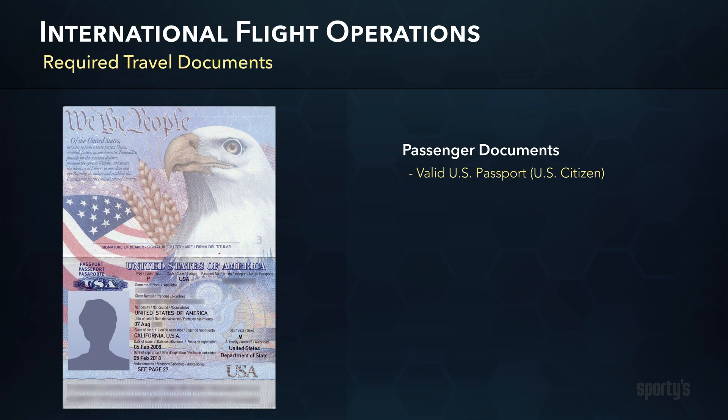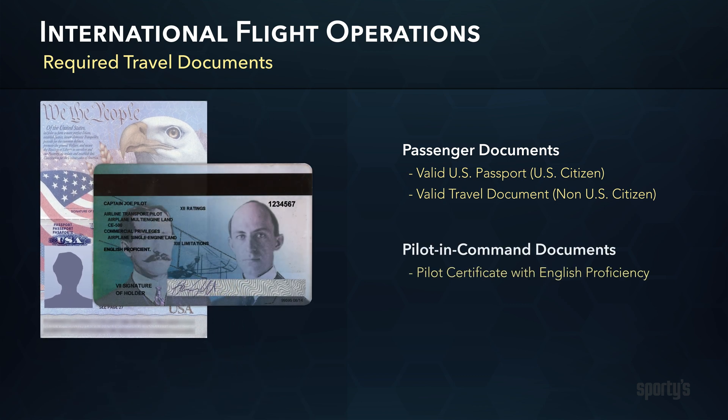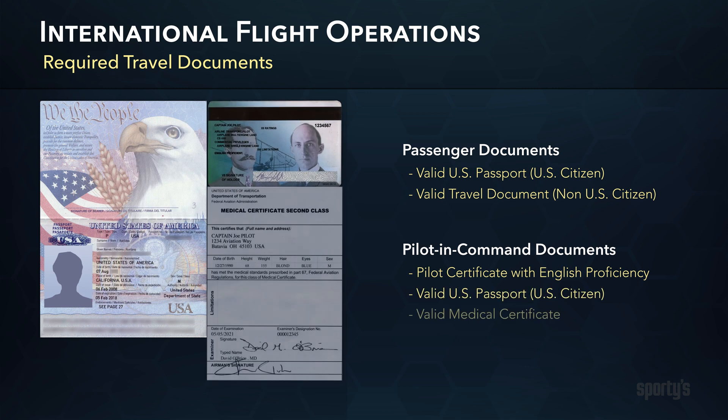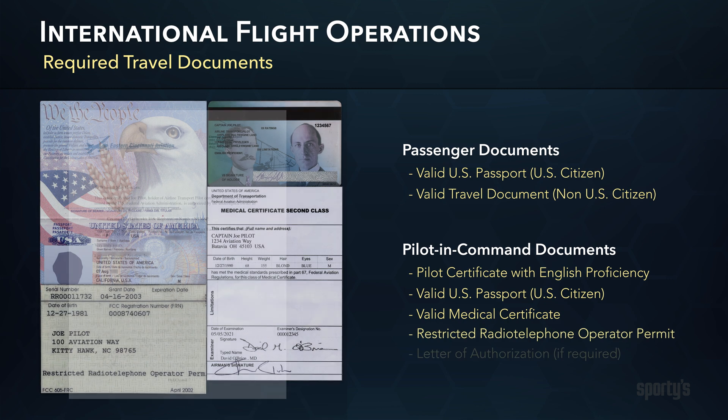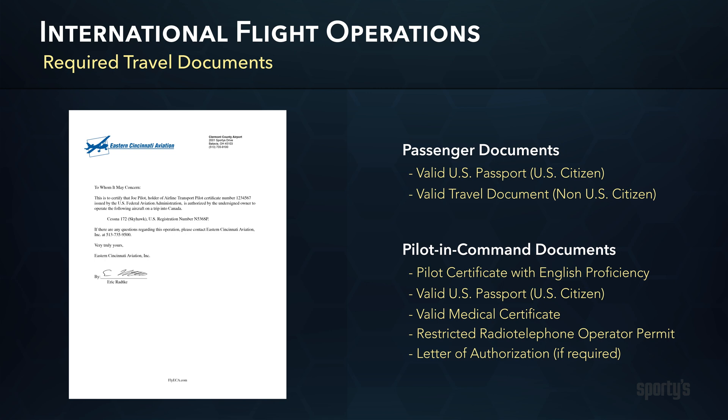In the case of over-water travel, it's recommended that you also carry a life raft suitable for all occupants. As PIC, you must ensure all travelers have the appropriate travel documents on their person, which includes a valid U.S. passport or, for non-U.S. citizens, a valid travel document. As pilot, you must have your license with English proficiency endorsement, passport, medical certificate, restricted radio-telephone operator's permit, and, if the aircraft is not registered in the pilot's name, it's best to have a letter of authorization granting permission for the aircraft to be operated abroad.